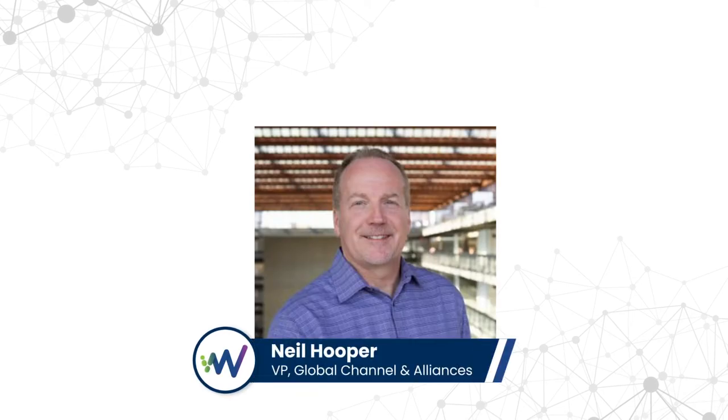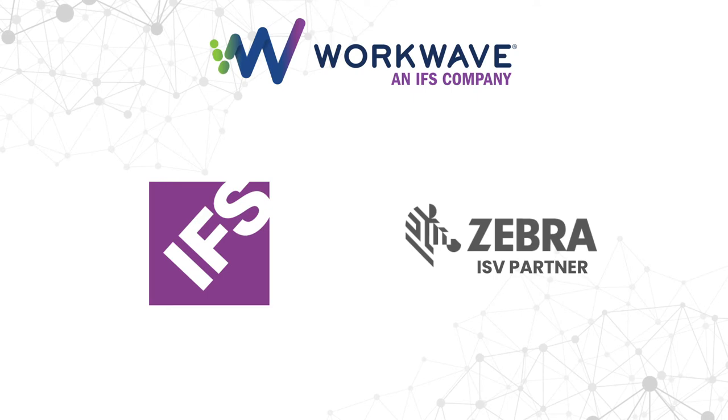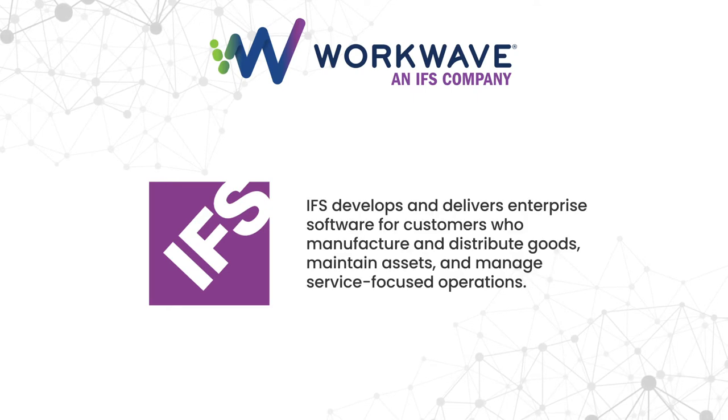Hi, my name is Neil Hooper, and I'd like to talk to you today about WorkWave. We're an IFS company and a Zebra ISV partner. IFS is a global company that delivers enterprise software for customers who manufacture and distribute goods, maintain assets, and manage service-focused operations.